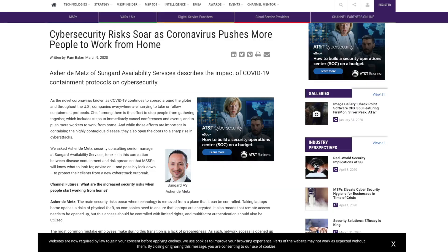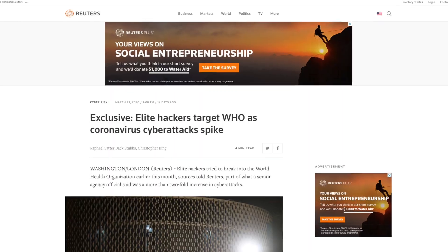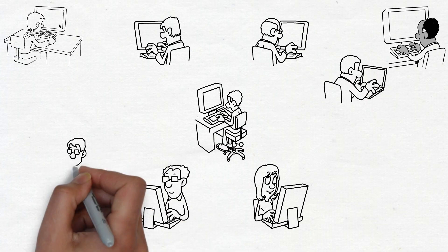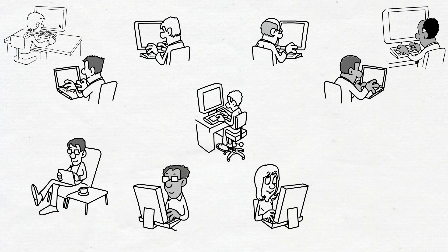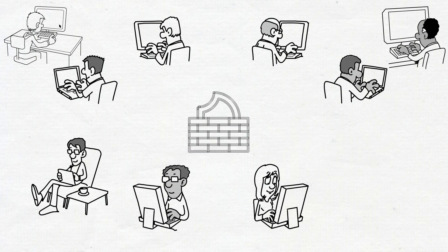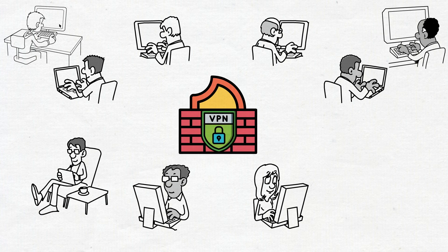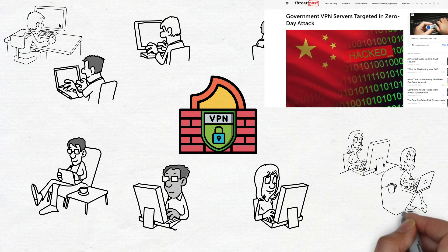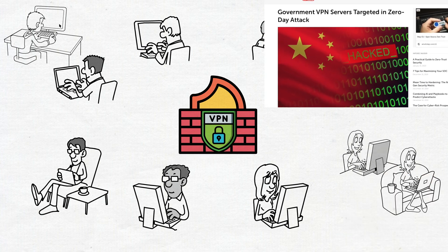As the world continues to lock down due to the coronavirus pandemic, VPNs have never been more important. For millions around the world, working from home is the new norm for the foreseeable future, causing organizations to quickly spin up and scale out VPNs to meet the high demand of the new remote workforce. With VPNs being one of the most obvious entry points inside our network, a poorly designed VPN rollout can have catastrophic implications.